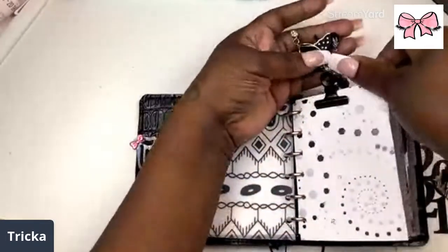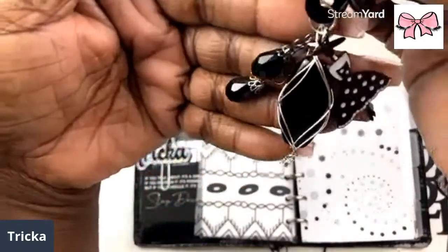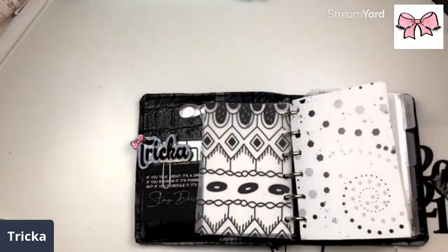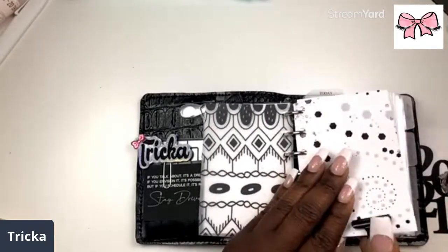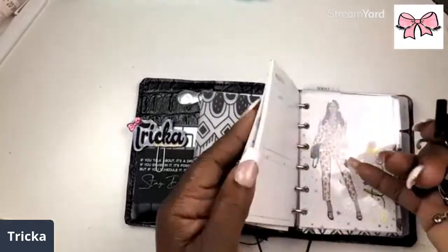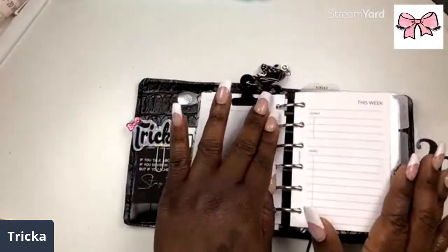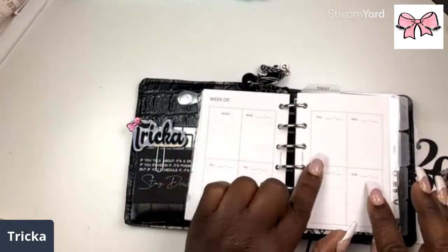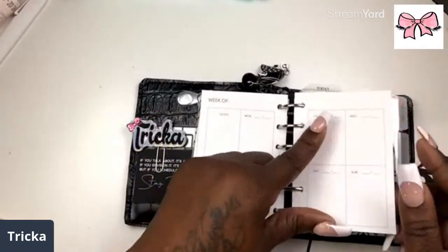I also have this charm from the chunky collection that will also be in the shop — it's so beautiful. You can hang it from the bottom or the side. I've got my goals right here at the top. Some of the little inserts: goals, tasks, and then the actual lined inserts. I have my name on the cover in gold.